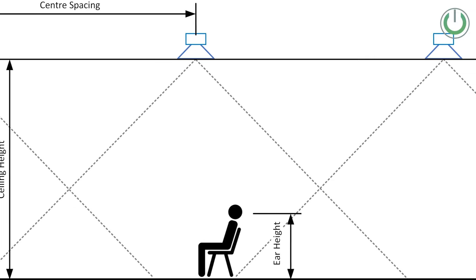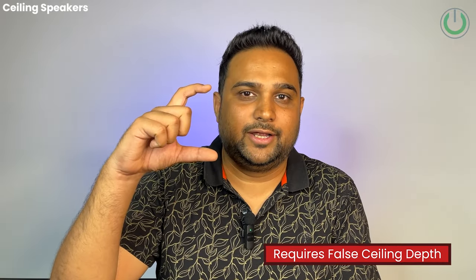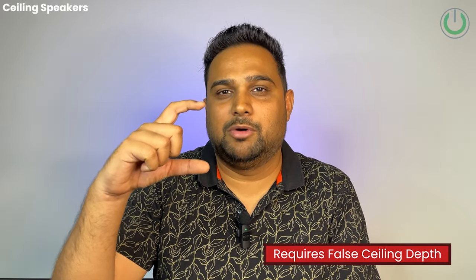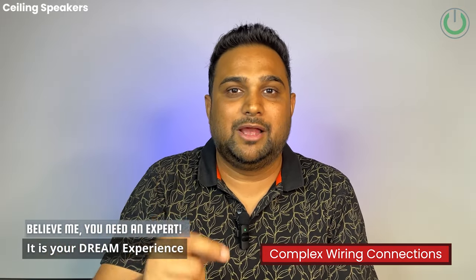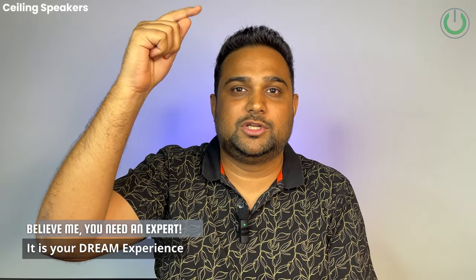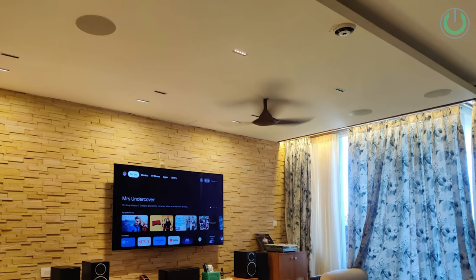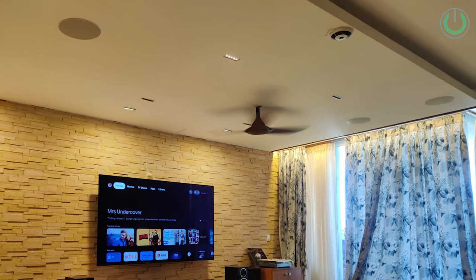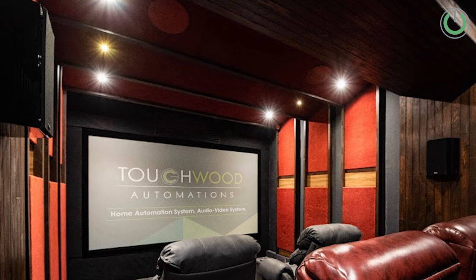Now let us look at the cons of ceiling speakers. The first drawback is that it requires a false ceiling depth of minimum 4 inches or more depending on the speaker you choose. The second drawback is that cables need to be laid all the way from the amplifier to the speaker position right above you. These two requirements may not be feasible for those already living in the space who cannot make wiring and false ceiling provisions.